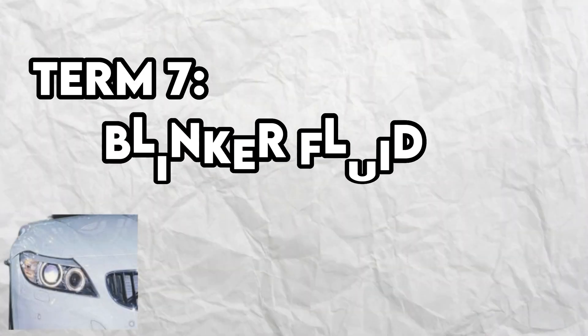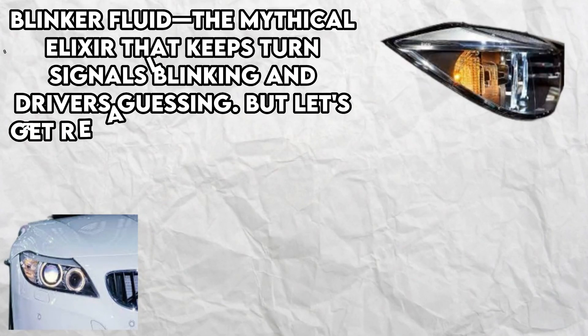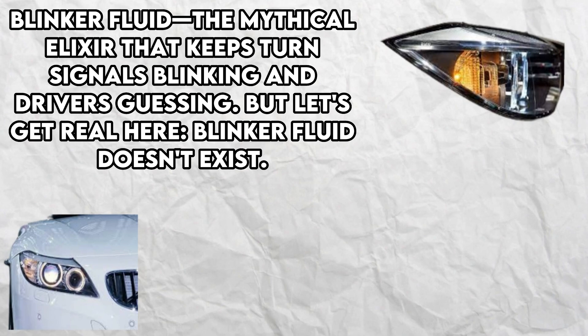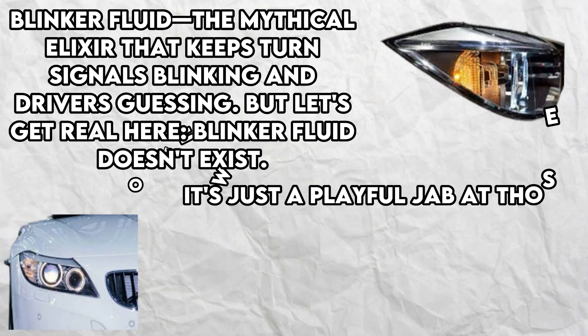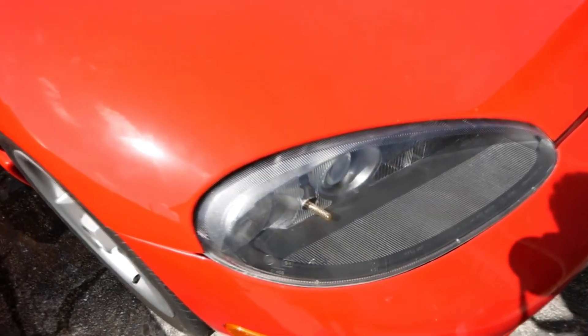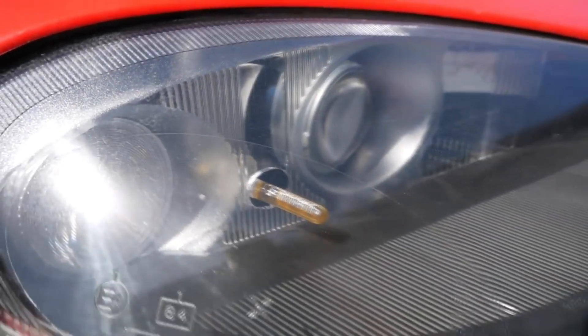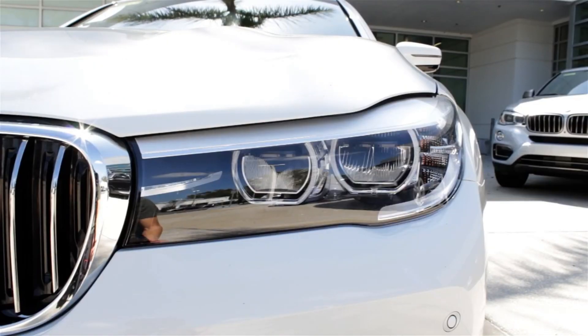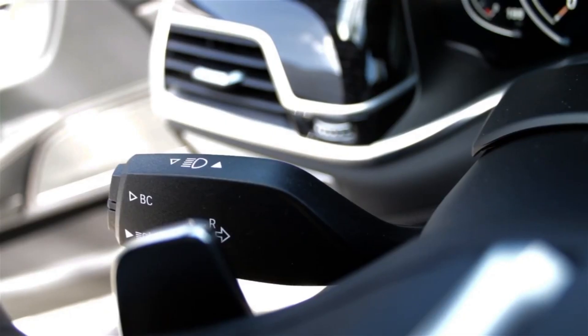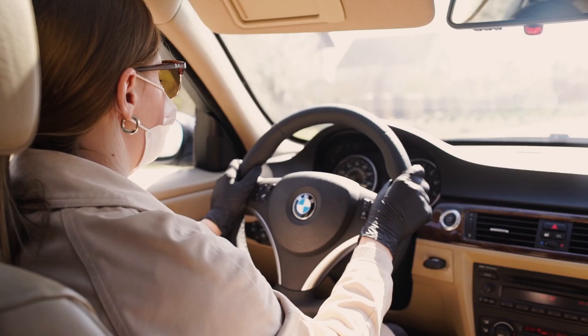Term number 7: Blinker Fluid. Blinker Fluid — the mythical elixir that keeps turn signals blinking and drivers guessing. But let's get real: blinker fluid doesn't exist. It's just a playful jab at those who don't know a thing about car maintenance or have a habit of forgetting to use their turn signals. The joke is that blinkers are simply electrical devices, not some magical potion. However, there's one exception — BMWs. Their reputation for faulty turn signals has sparked the idea that maybe they do need blinker fluid after all, but that's just a humorous way of saying they need better drivers.